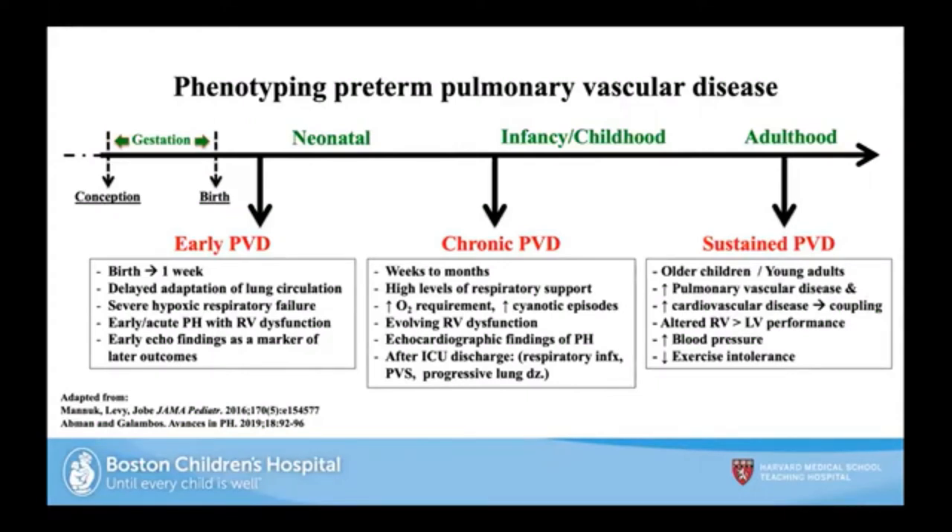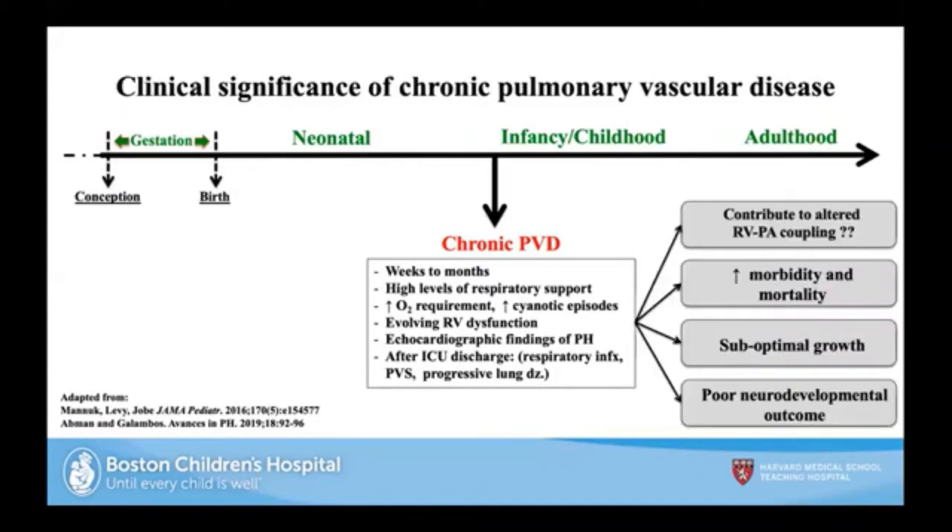Why are we having this symposium? We are better at caring for preterm infants — they are living longer, but not without complications. In adulthood, we've learned that infants with chronic pulmonary vascular disease have higher morbidity, higher mortality, poor growth, poor neurodevelopmental outcomes, and alterations in right and left ventricular and pulmonary hemodynamics.